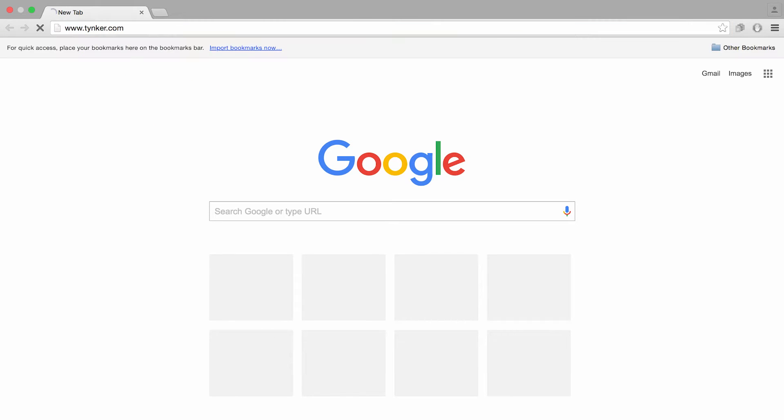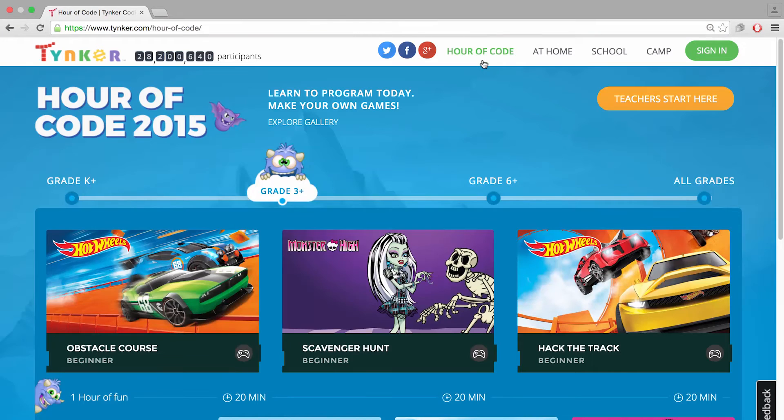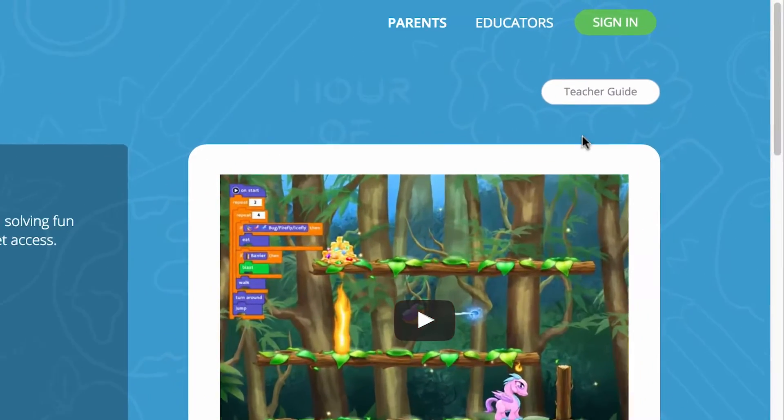If you don't have time to prepare for your Hour of Code, simply click on the Hour of Code link on the Tinker website and choose from our many activities. Or, you can easily plan your Hour of Code using our teacher guides.